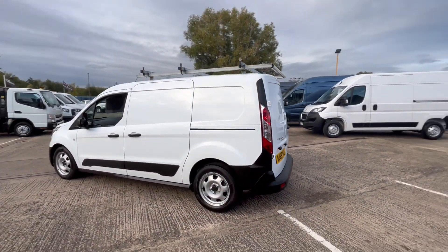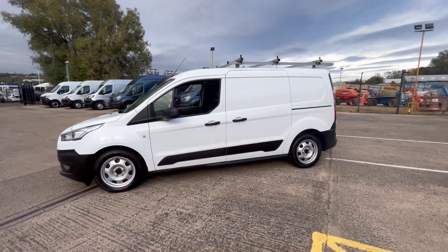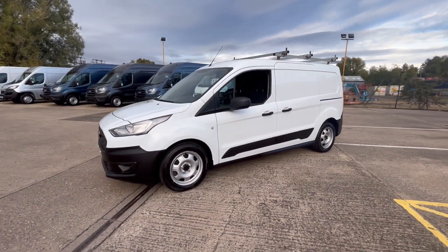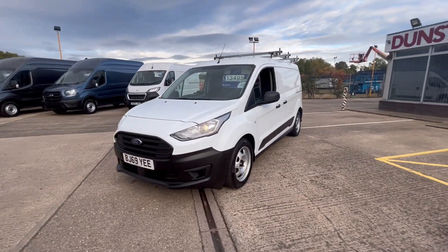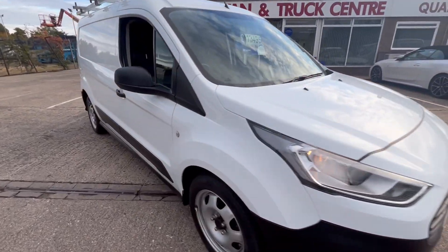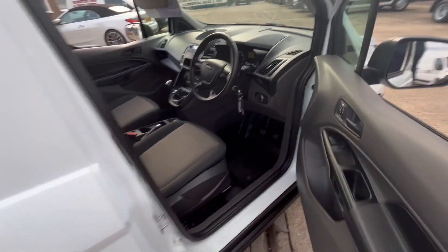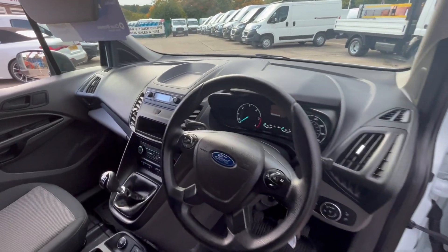Side loading door, facelift model with daytime running lights. Electric windows, remote central locking, multi-function steering wheel, DAB radio.